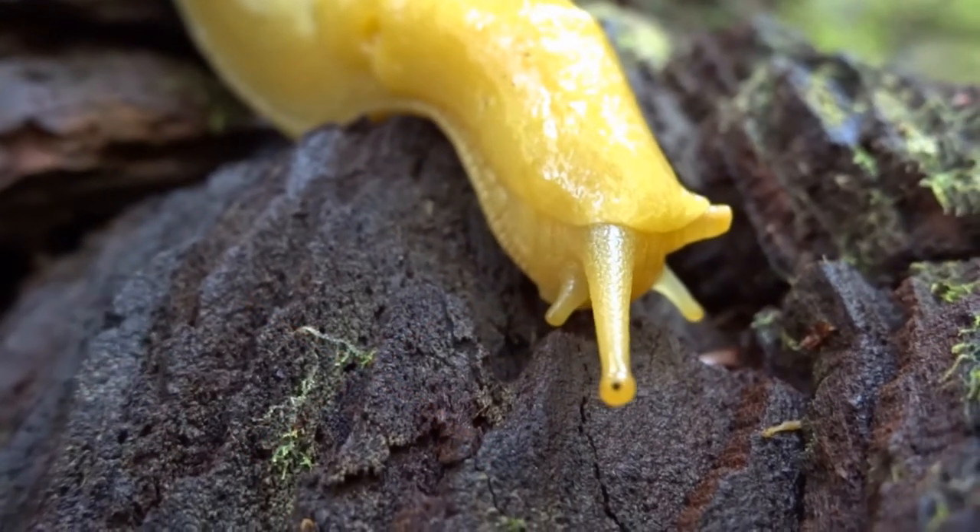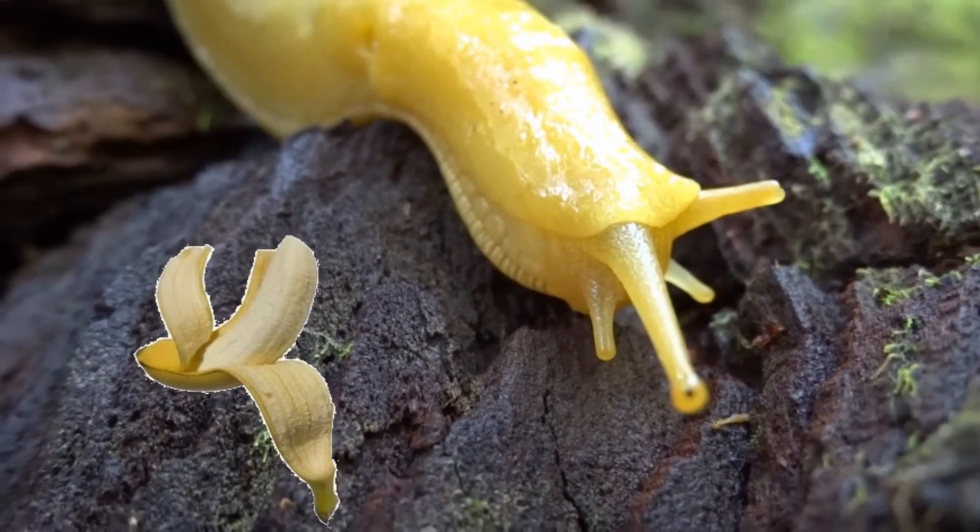Second hint. If you manage to peel it without too much fuss, it's probably a banana.